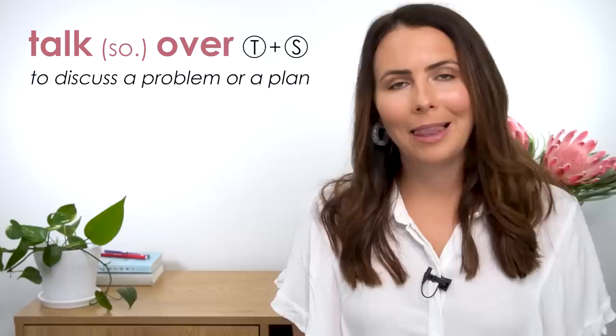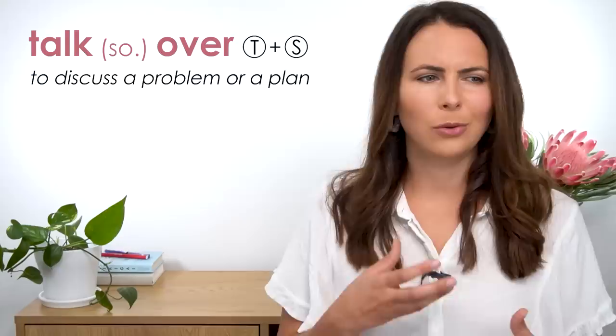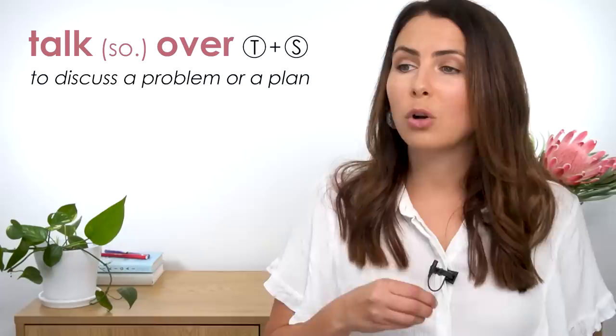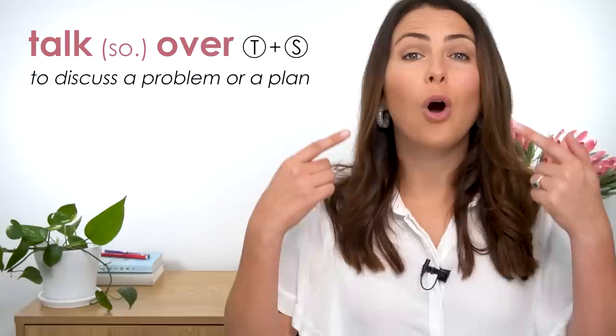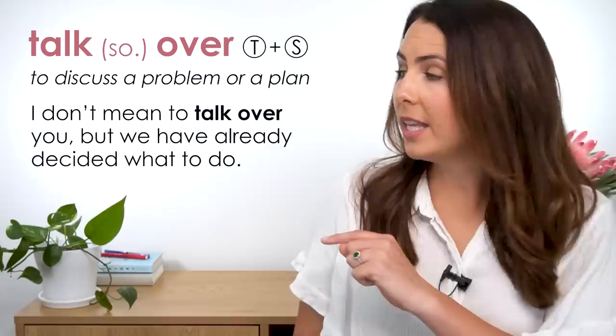'Talk over' is used to discuss a problem or a plan, usually when you're trying to find a solution or resolve it. You'll always need to use an object: you talk over an issue, a plan, something. 'I know you're upset — let's talk it over tonight when you get home.' 'We need to talk over what happened this morning.' You might also hear 'talk over' used in the context of speaking over the top of someone else to interrupt: 'I don't mean to talk over you but we've already decided what to do.' In this context it's always followed by the person being interrupted.